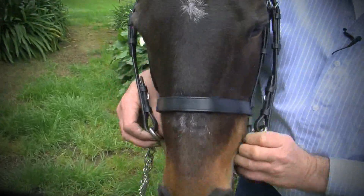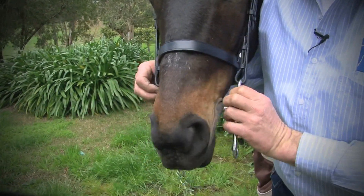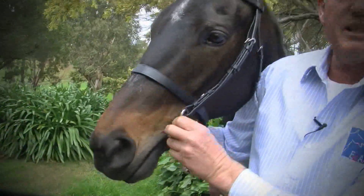So we'd look for a jointed Pelham that was two centimetres — half an inch, three quarters of an inch — narrower than this for it to fit this particular pony.